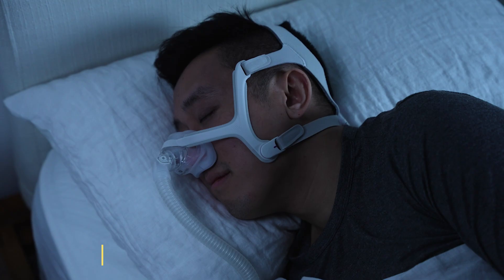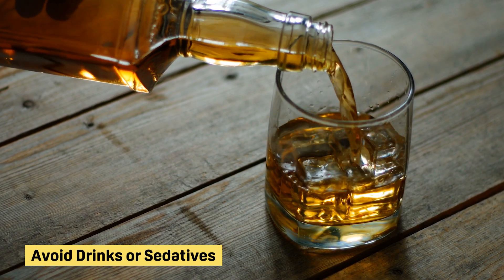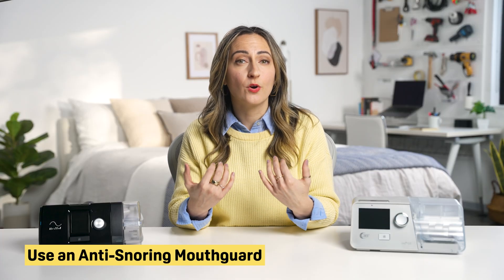APAP machines tend to be pretty expensive, even compared to BiPAP machines. People with minor to moderate sleep apnea may see improvement of their symptoms by making lifestyle tweaks. These include sleeping on your side to open up the airway more, avoiding drinks and sedatives before bed that can cause breathing muscles to relax and not perform properly, using an anti-snoring mouth guard to slide your jaw forward or hold your tongue in place, and quitting smoking.